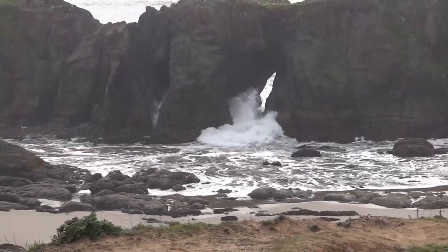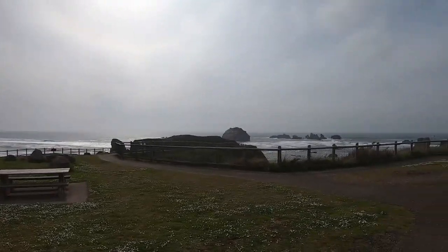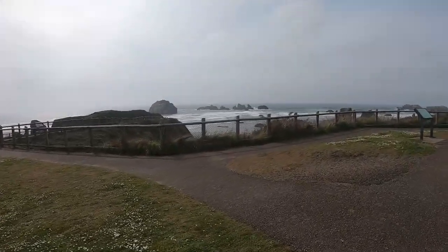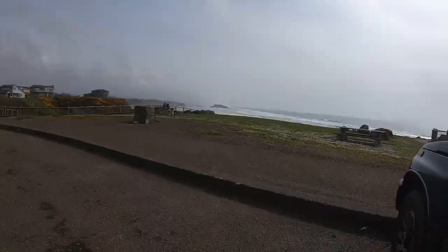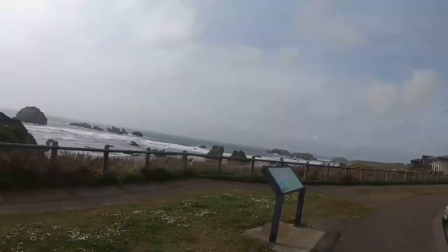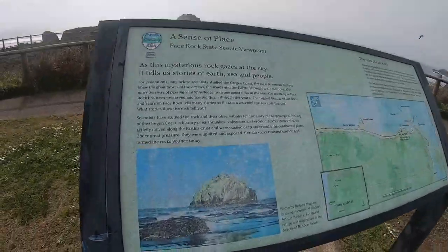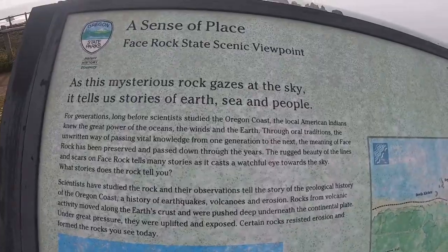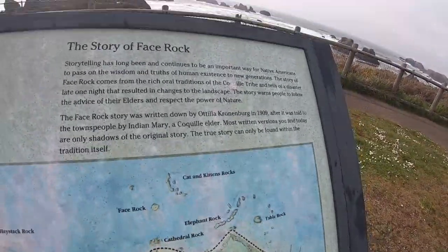This week we're finishing up our trip through the Bandon State Natural Area. We'll be stopping by Face Rock, Elephant Rock, Cathedral Rock — just not too far south of Table Rock. That's where we're headed next, up to Coquille Point. You'll want to be ready to pause the videos — lots of storyboards in this one.